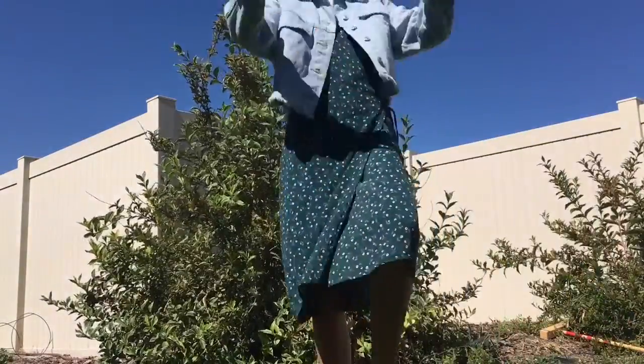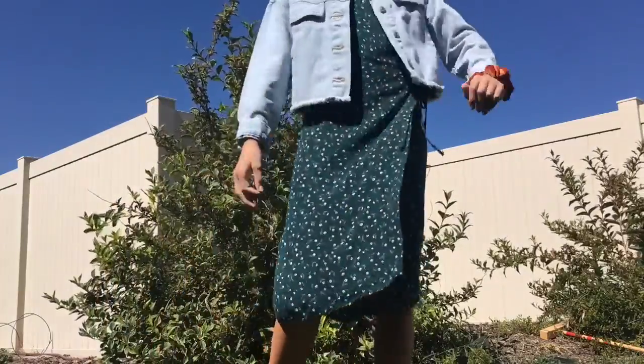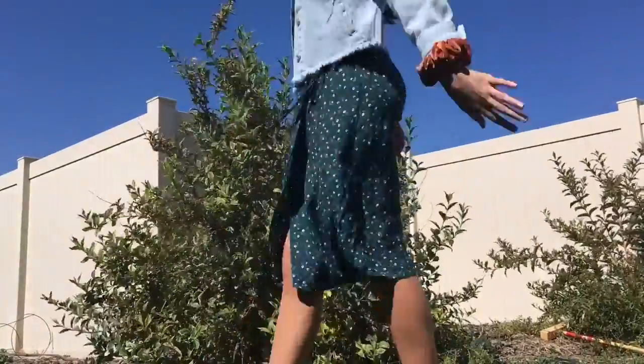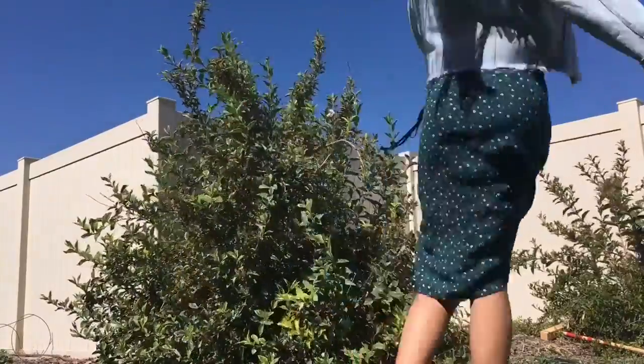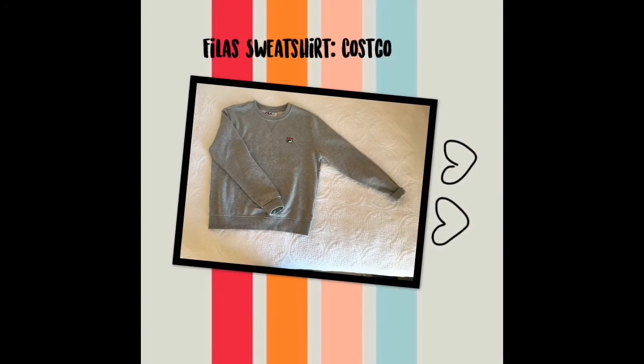If you guys aren't fans of the grandpa sweater, you can always add a denim jacket — this one's from Zara. It can make you look a little bit more edgy and casual. Sorry guys, it was windy in this section so my camera was kind of moving around, but yeah, this just makes the look a little bit more casual. I like this outfit a lot.